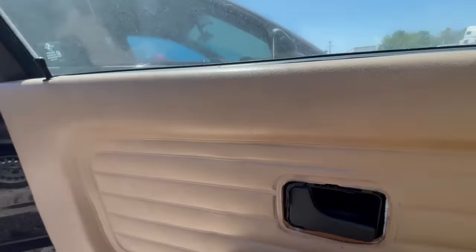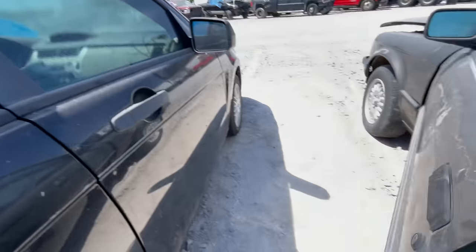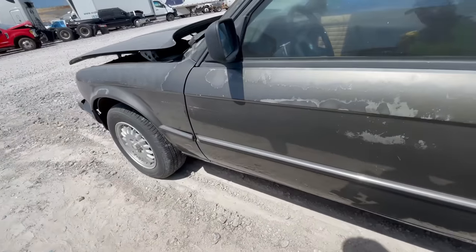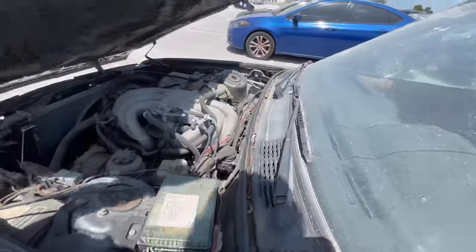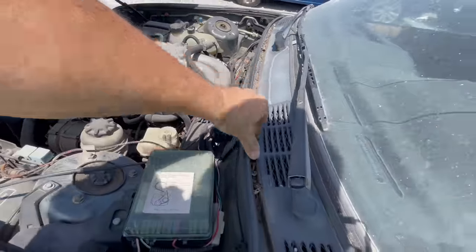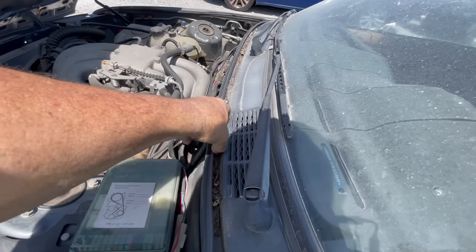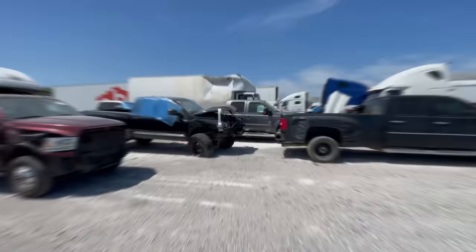Do I want another BMW restoration project? Heck yeah. Would this be a cool car? Heck yeah. Is the engine going to work? Heck yeah. Please don't bid against me — this would be so much fun. I'm already one step ahead with my 10mm.